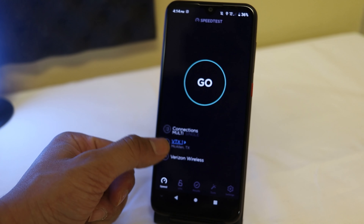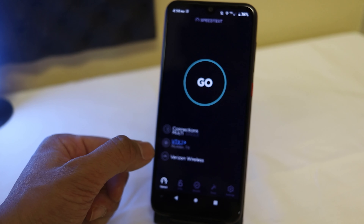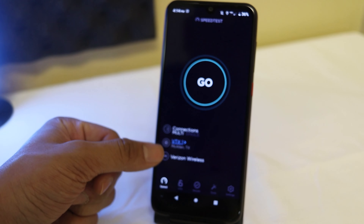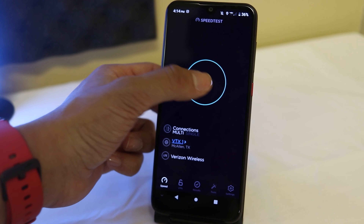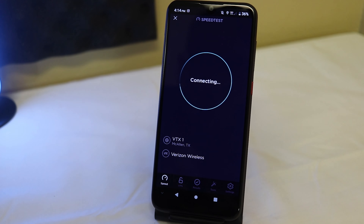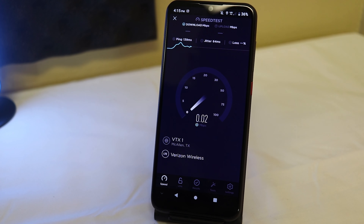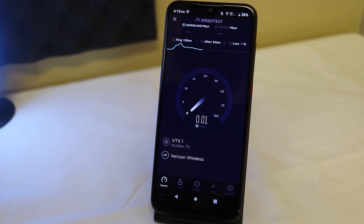I went ahead and changed the server. For whatever reason it was picking up the Mexican server, so I picked the one in the city that I'm in. Let's try it again — I'm hoping for better speeds. If not, we'll try changing the server one more time. But wow, this is not doing much better — what's going on, Visible Mobile?